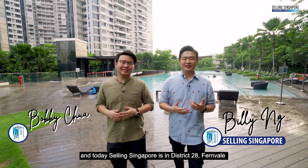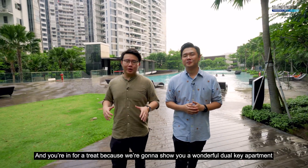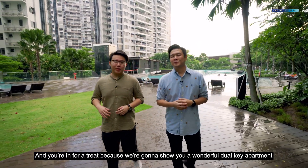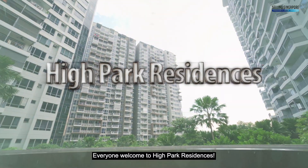Hi everyone, I'm Billy, I'm Bobby, and today Selling Singapore is in G628, Fernvale. You're in for a treat because we're going to show you a wonderful dual-key apartment here in this wonderful development. Welcome to High Park Residences.